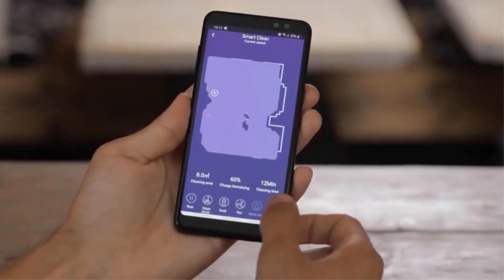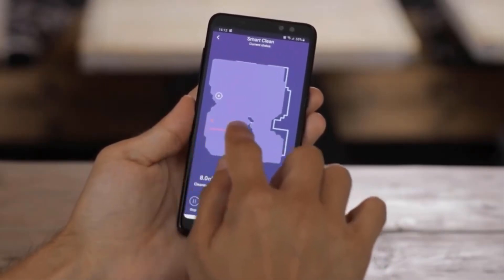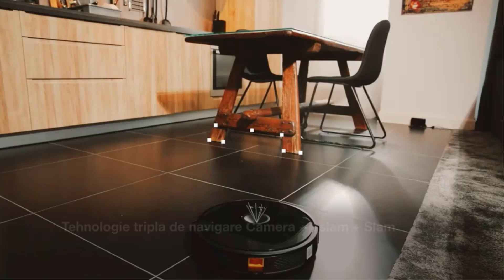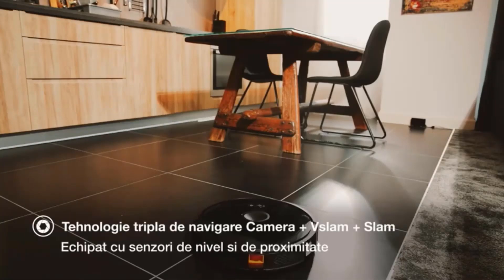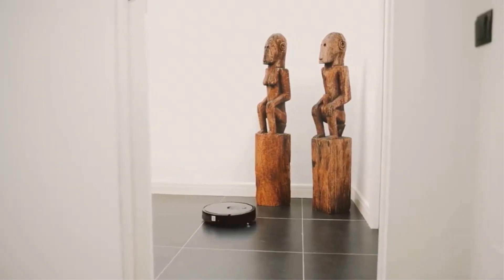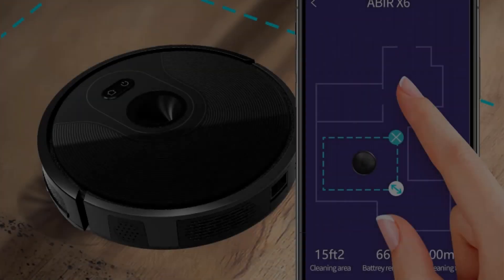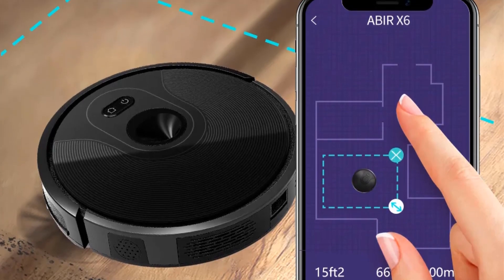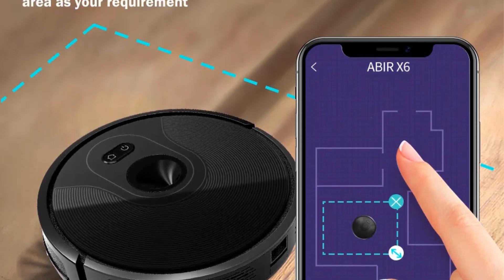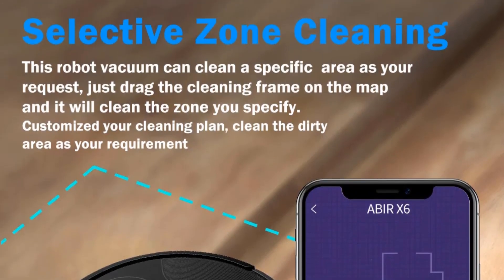One standout feature is the App No Go Line, which allows you to set virtual boundaries through the accompanying mobile application. This means you can dictate where the robot should clean and where it should avoid, providing you with a customized and hassle-free cleaning experience. The selective zone cleaning feature further adds to the convenience, allowing you to direct the robot to specific areas that require more attention, ensuring a thorough and targeted cleaning process.